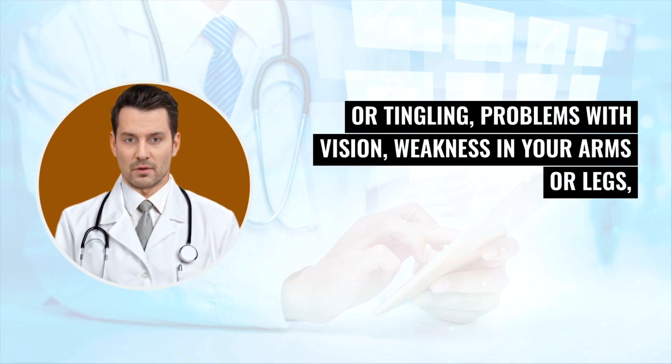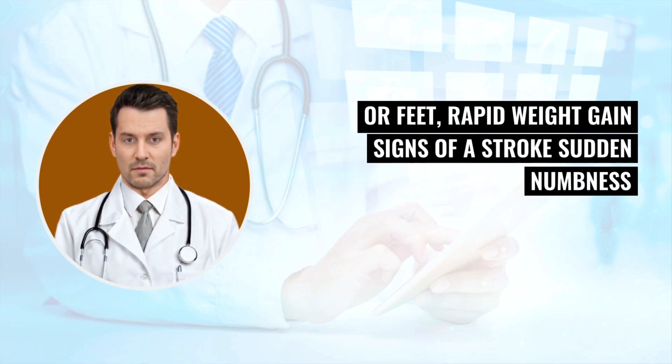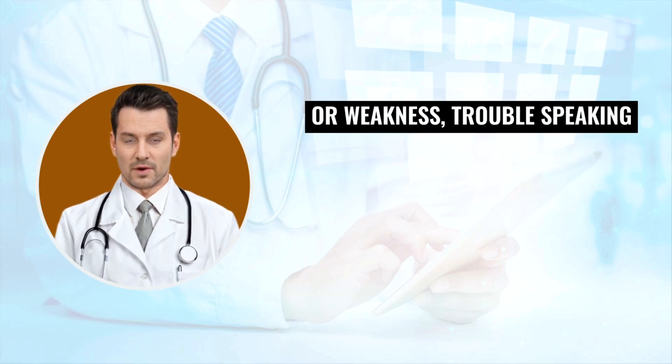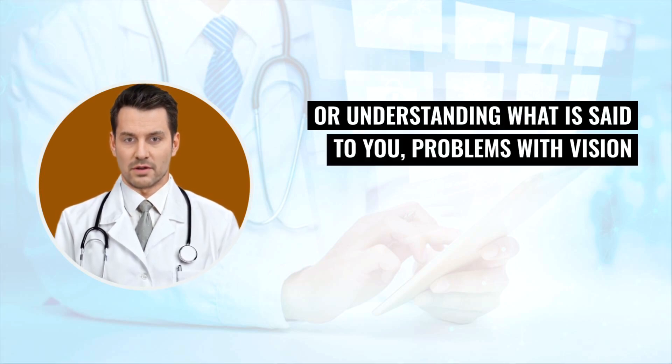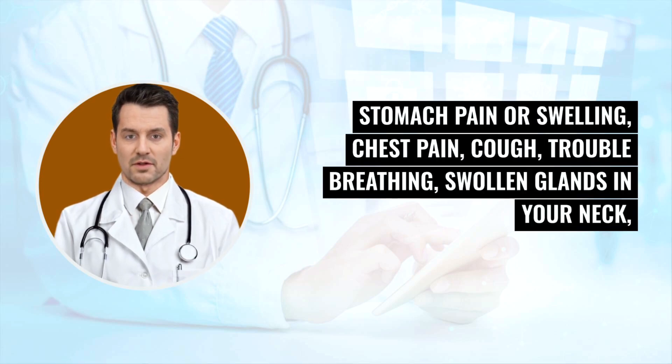Contact your doctor for nerve problems including numbness or tingling, problems with vision, weakness in your arms or legs, or seizures. Signs of heart failure include shortness of breath with swelling of your ankles or feet and rapid weight gain. Signs of a stroke include sudden numbness or weakness, trouble speaking or understanding what is said to you, problems with vision or balance, and severe headache. Signs of lymphoma include fever, night sweats, weight loss, stomach pain or swelling, chest pain, cough, trouble breathing, and swollen glands in your neck, armpits, or groin.